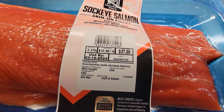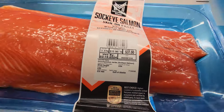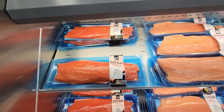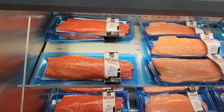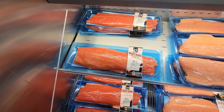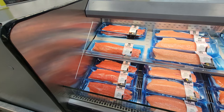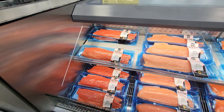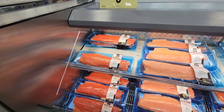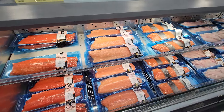Just like Costco, their sockeye salmon is wild. I'm just not a big fan of the sockeye compared to regular salmon — the sockeye is a lot gamier, a little more acidic to the tongue, and kind of dry. If you're going to cook it, I would highly suggest you brine this before cooking. I prefer to brine all my salmon before I cook it anyway.